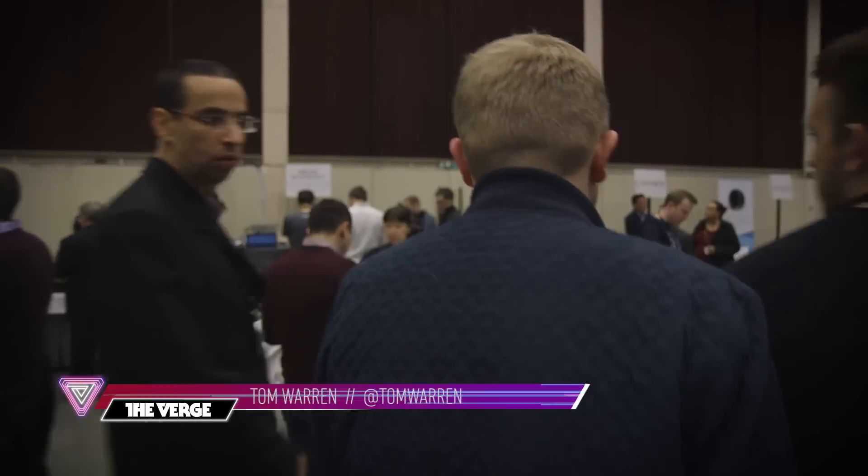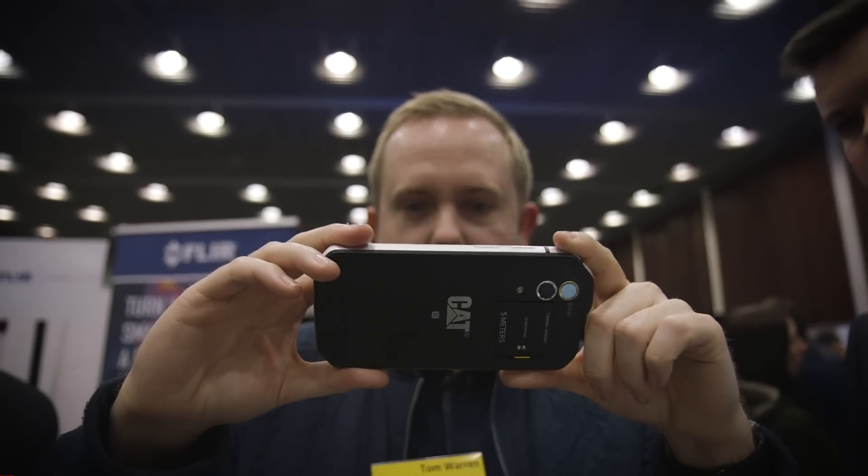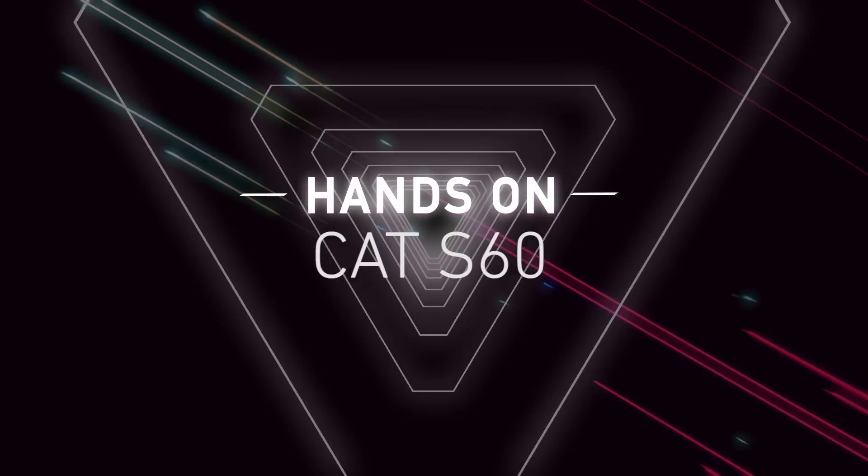Hey guys, this is Tom with The Verge and we're looking at the world's first smartphone with a thermal imaging camera at the back. This is the CAT S60.